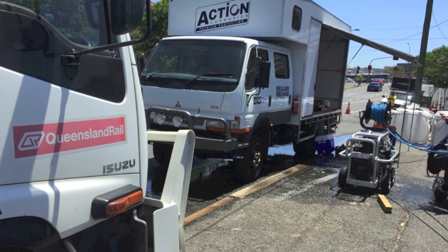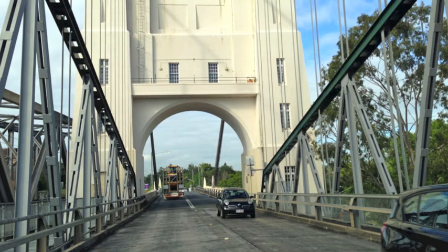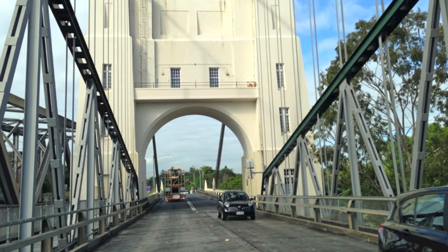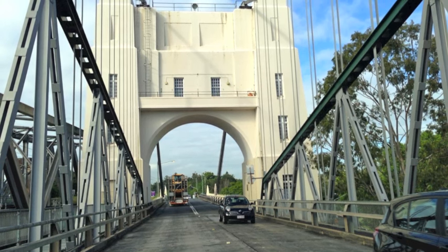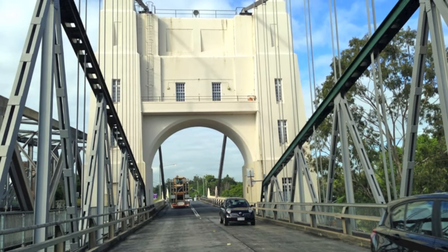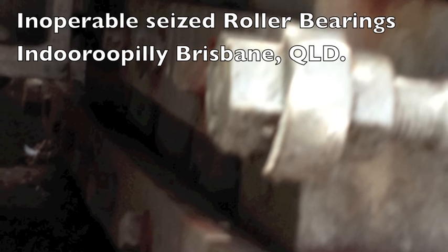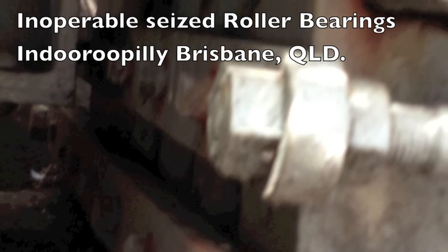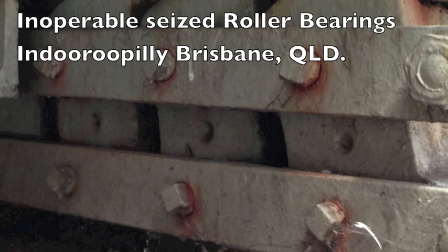Action Corrosion's partnership with Queensland Rail commenced in 2012. At that time we were approached by Queensland Rail Engineers to de-rust and free up two seized roller bearings at Indira Pilly in Brisbane. This project served as a trial and if successful would lead to Queensland Rail adopting our bridge bearing service across their rail network.